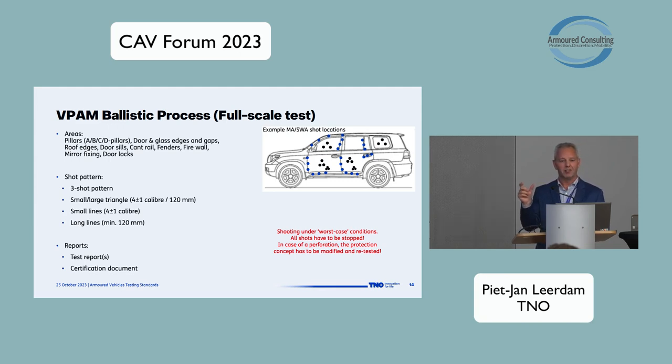Sometimes a failure can be fixed on the spot — when it's clear why the bullet penetrated, you add a simple solution, retest, and the modification becomes part of the complete protection concept. At the end of the process, we report all results, and when all is successful, we issue the certification document.